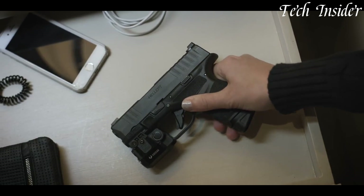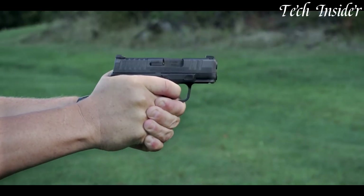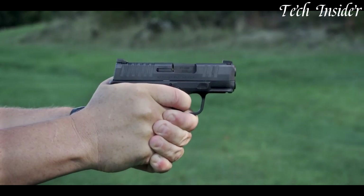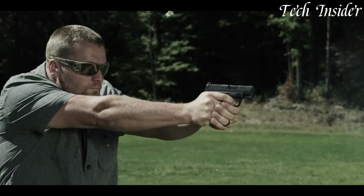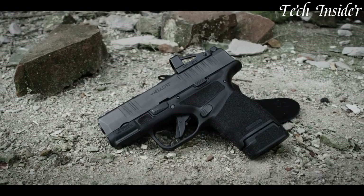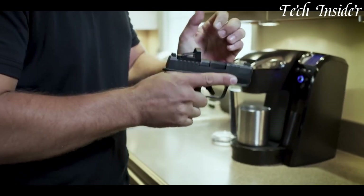With its impressive magazine capacity, it's an excellent choice for those who prioritize personal safety and preparedness. Whether you're a concealed carry permit holder, a civilian defender, or a law enforcement professional, the Springfield Armory Hellcat represents modern design and high-capacity performance, delivering a reliable and adaptable solution for those who need a dependable concealed carry pistol.